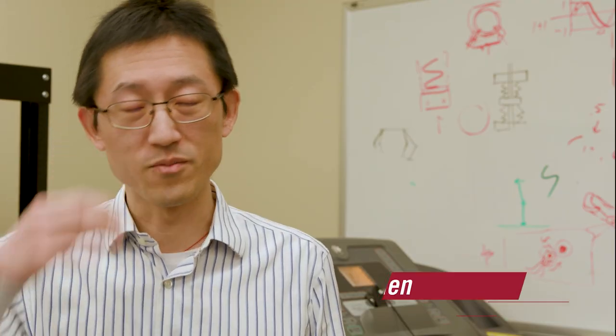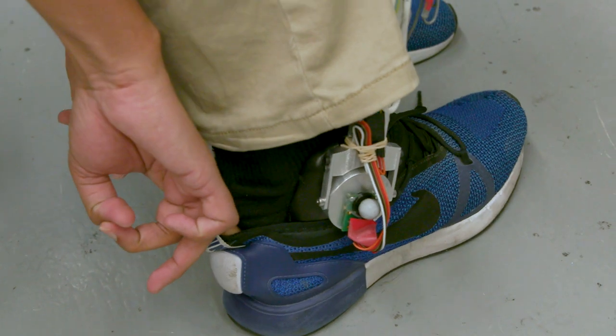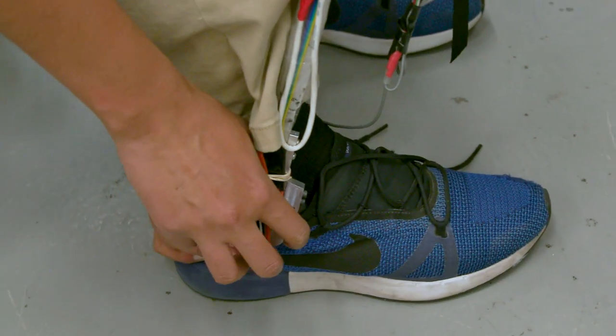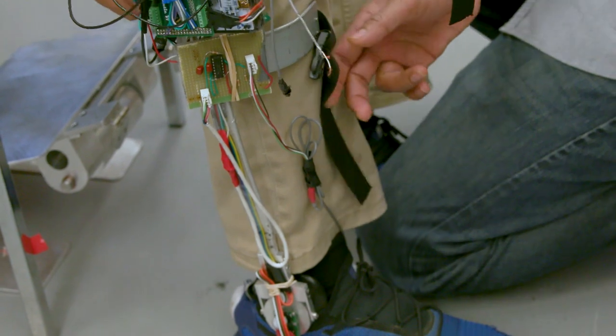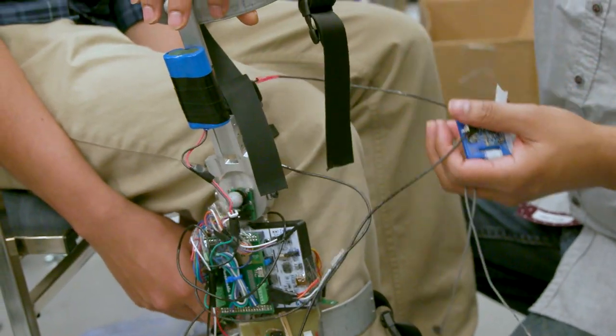This is a project funded by the National Science Foundation and the purpose is to facilitate personalized tuning in an automatic way for the lower limb prosthesis. When the prosthesis is fitted to a new amputee, it needs to go through a long process of individualized tuning by a clinician, and we try to shorten and automate that process.